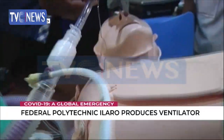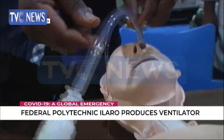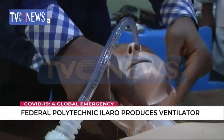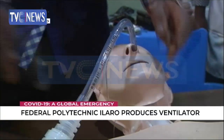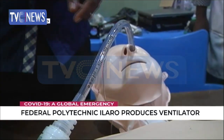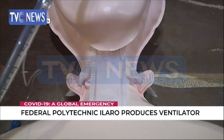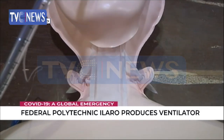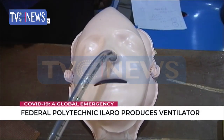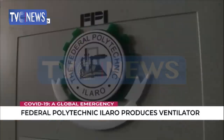The airway tubing is connected to the endotracheal tube, which is passed directly into the trachea of the patient. As the air comes in, it flows through these tubes into the endotracheal tube and into the trachea, so that the lungs can be fed with oxygen and carbon dioxide can be extracted.